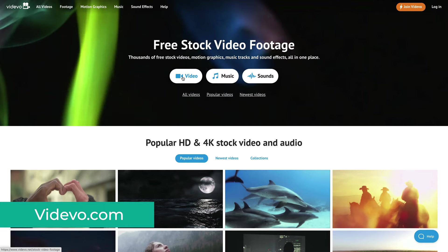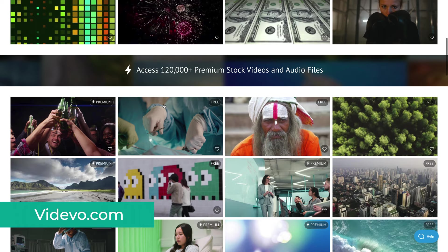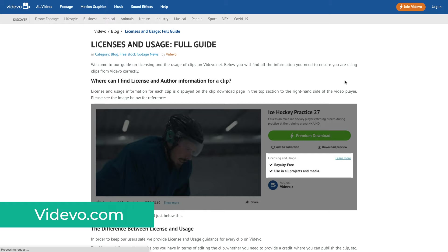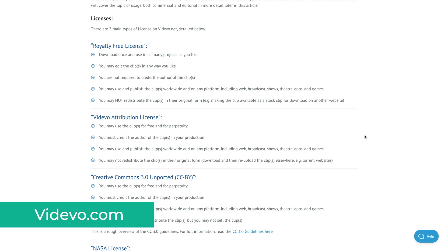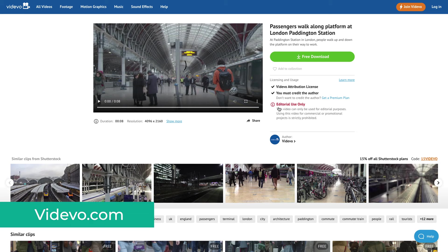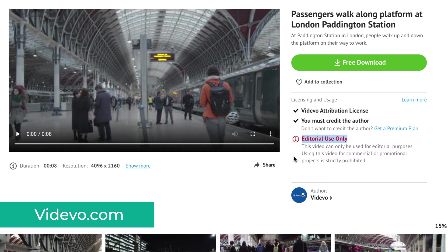Videvo is another massive platform with a lot of high quality stock footage. Most of it is free, but you will also notice some videos that say premium, which you have to pay for. The license is a tiny bit more complicated though, as they have three different licensing models: Royalty Free License, Videvo Attribution License, and Creative Commons 3.0. They all allow you to use the videos for commercial projects, the only difference being if you have to provide attribution or not. Some of the footage will only be available for editorial use, which means no commercial projects or YouTube monetized videos.